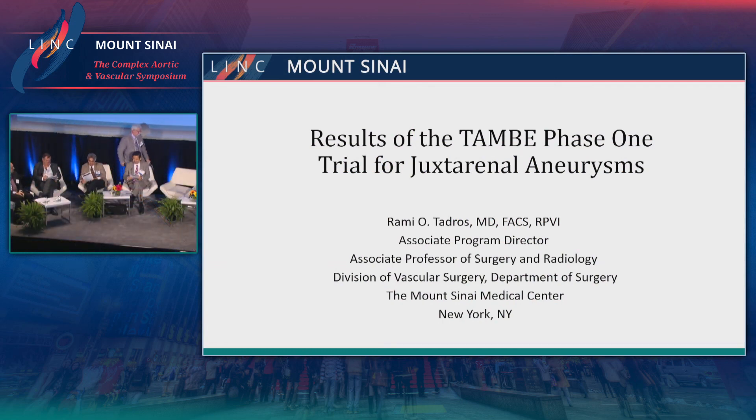I'd like to have Dr. Rami Tadros come up and share with us the results of the TAMBI phase one trial for the treatment of juxtarenal aneurysm. This is another off-the-shelf system.